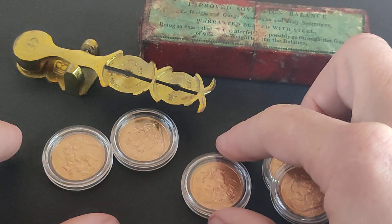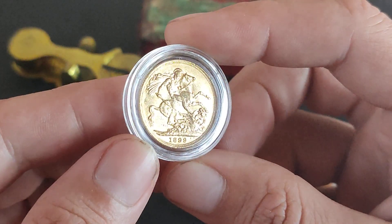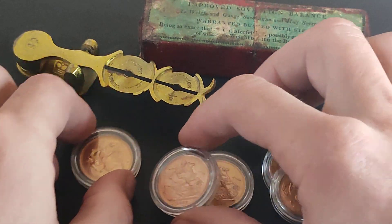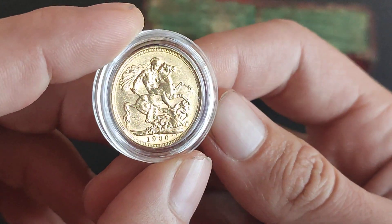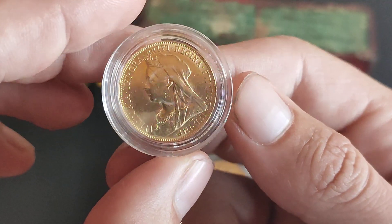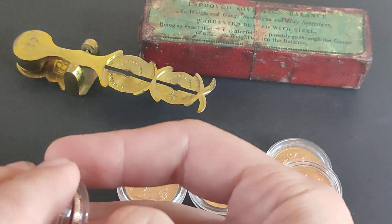I want to talk today a little bit about expectations as a seller, and we'll obviously have a look at the sovereigns as we go. I got these five for a little bit below spot — actually these are the cheapest sovereigns I've bought in a few months, not the cheapest ever but cheapest in recent months.